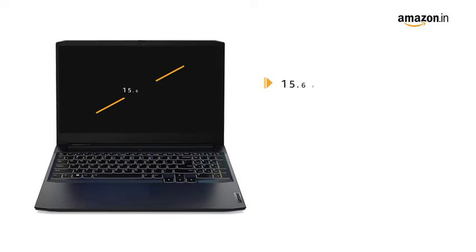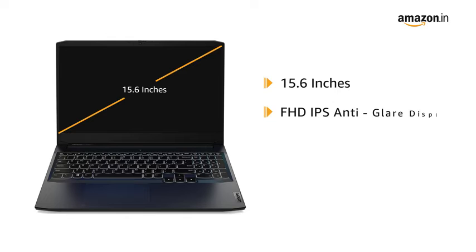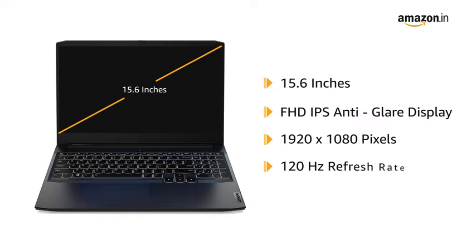It has a 15.6 inches FHD IPS anti-glare display with a resolution of 1920 x 1080 pixels and a refresh rate of 120Hz.